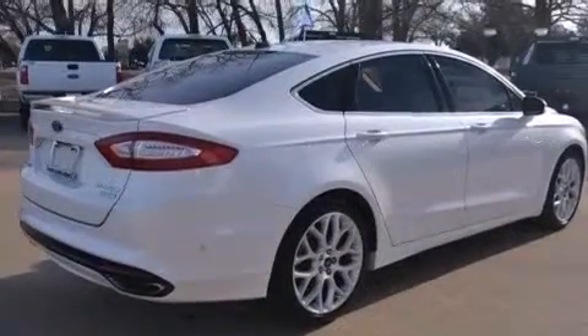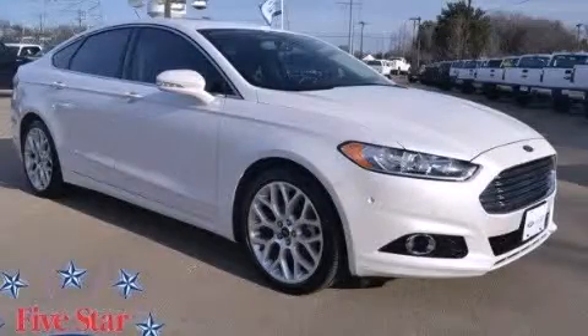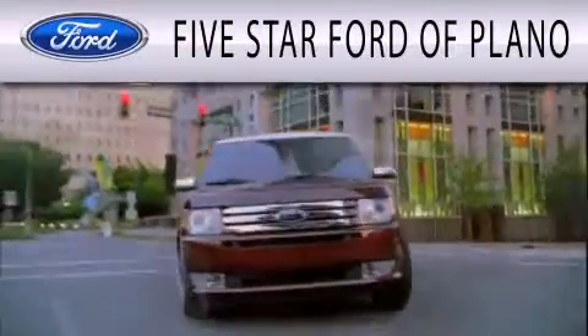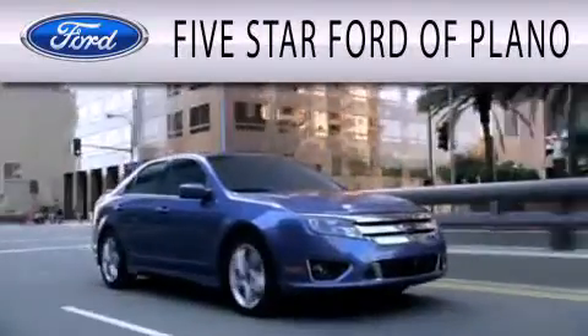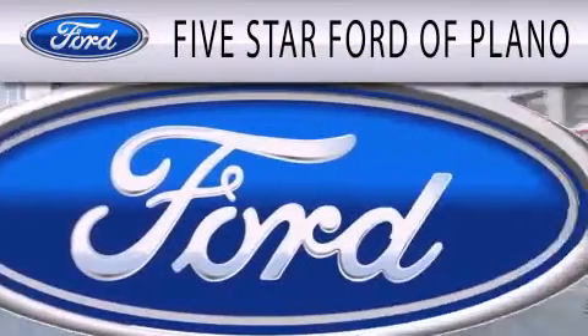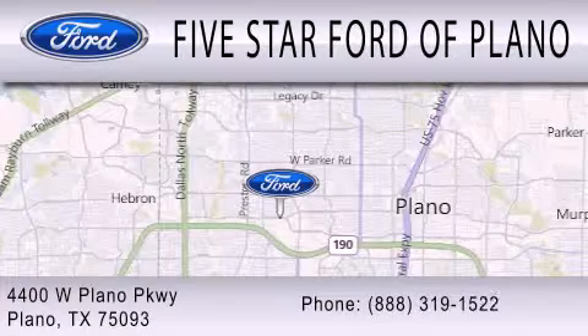This vehicle is sure to sell fast. Call and arrange your test drive today. 5 Star Ford of Plano is dedicated to doing everything possible to ensure that the experience you have selecting your next vehicle is as pleasant as possible. We are located at 4400 West Plano Parkway in Plano.